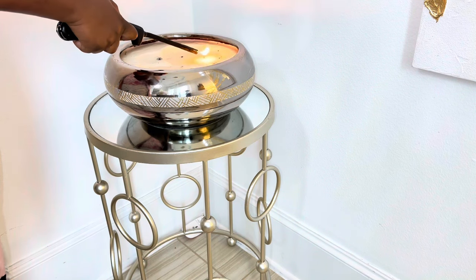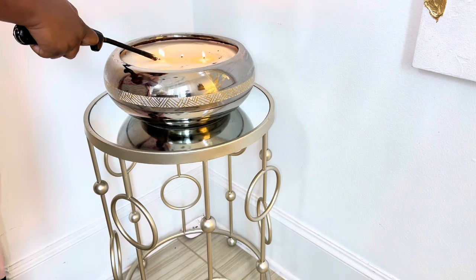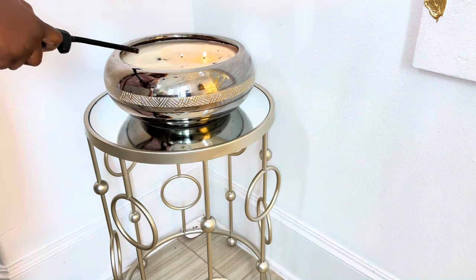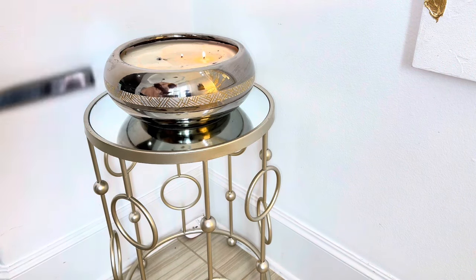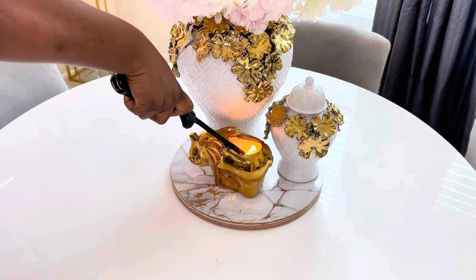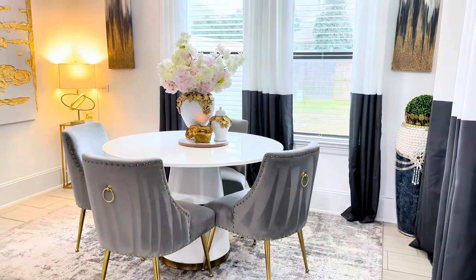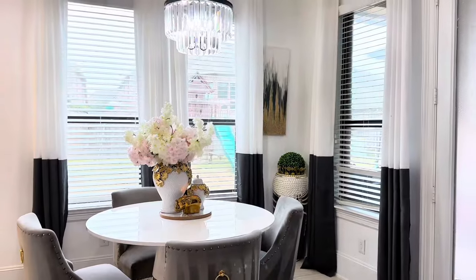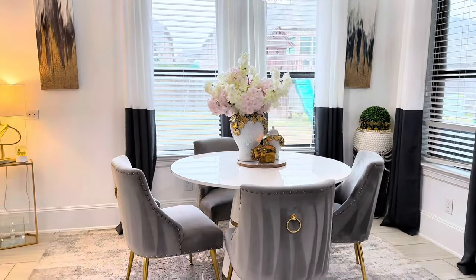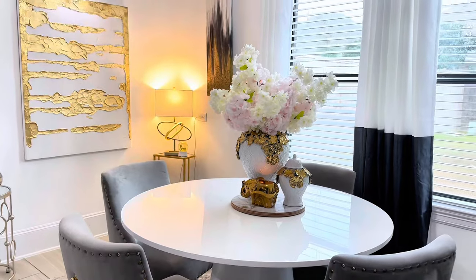This huge candle is one I got on clearance from HomeGoods about two years ago, and I haven't even burned one third of it — it is super huge. When you clean it, it's so reflective, shiny, beautiful and elegant. Let me know what you think about this space so far before we jump to the next one. I am loving how refreshed and clean it looks — tell me your thoughts about what you learned from phase one of this refresh, as we get ready to move to the next space and use our Rose Forever bouquet.